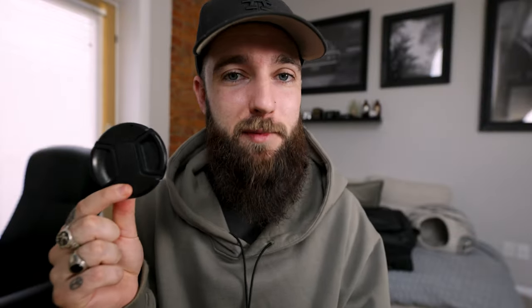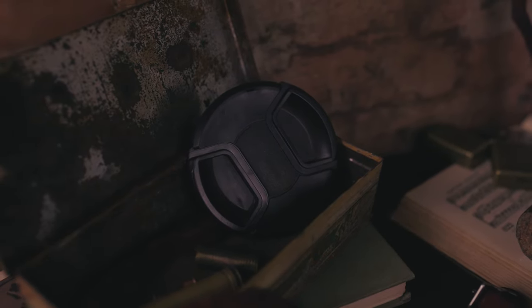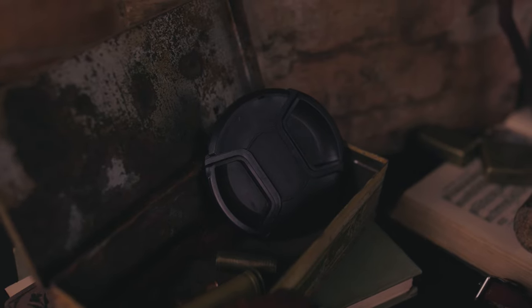Gift number two: replacement lens caps. These are something that every single photographer or video creator knows are super important. I lose these on a day-to-day basis and can never find them. The only thing you need to do if you're buying this gift for someone is look at the lens on their camera — it'll say what the lens is, and it will also say something like 67 or 77, which is the diameter of the actual glass. That's the size of the lens cap you'll buy. Most lenses are between 67 and 77, so just check that before you go buy one.